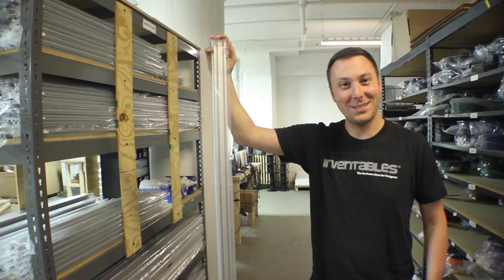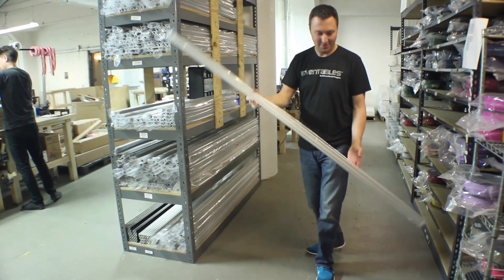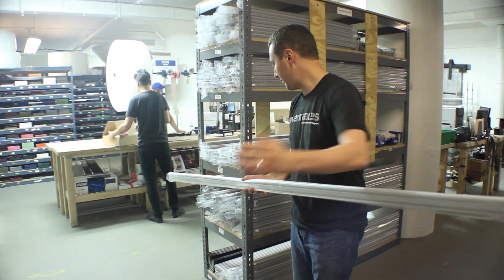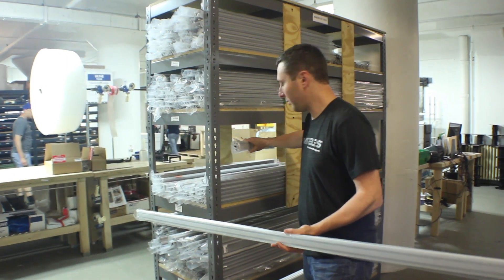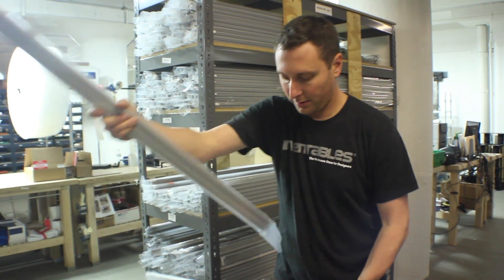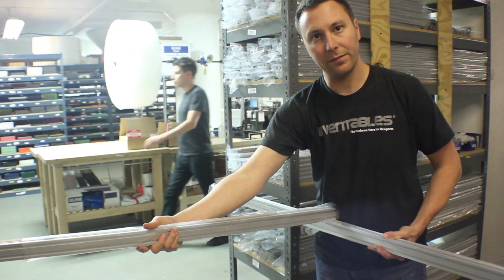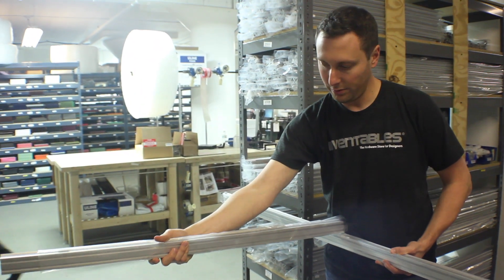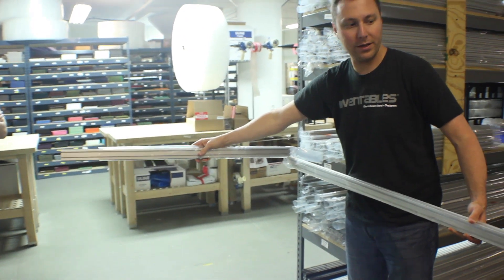If you'd like to increase the size of your Shapeoko, this is as big as you can go. Across the other axis, the biggest you can go is a meter. The reason for that is you get some deflection on the gantry if you go any longer than that — you'd have to stiffen it up in some other way. But this is probably about max size without some serious engineering.